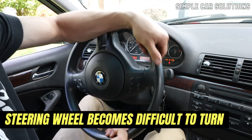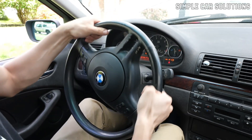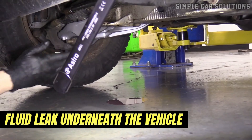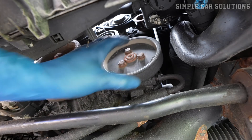The noise may get louder the harder you turn the wheel. Additionally, if the steering wheel becomes stiff or difficult to turn, that's often a sign of a power steering pump issue. In some cases, you might also notice a fluid leak underneath the vehicle. If you spot fluid on the ground, especially if it's red, this could indicate a problem with the power steering pump.